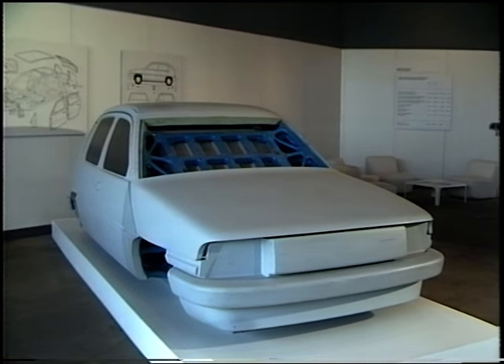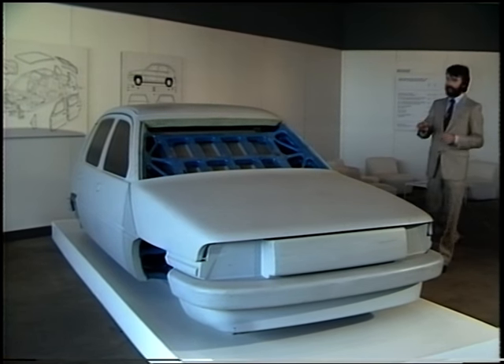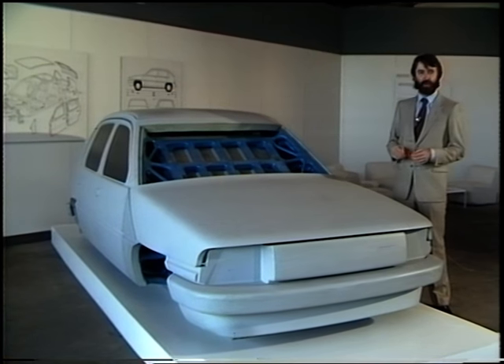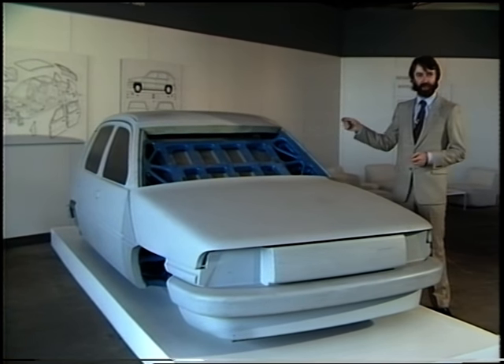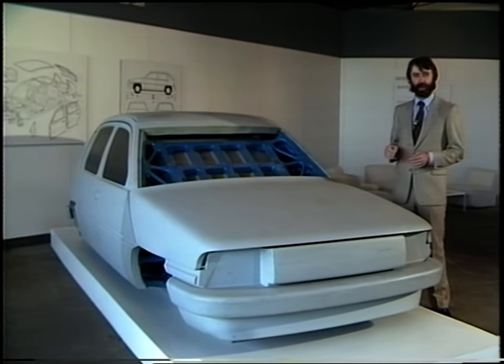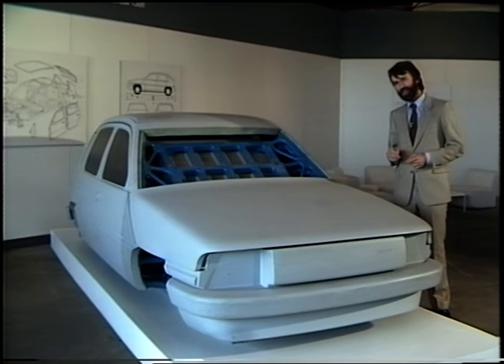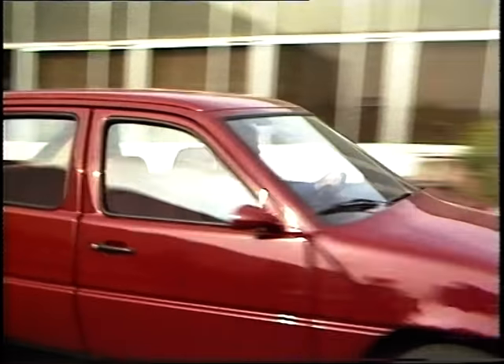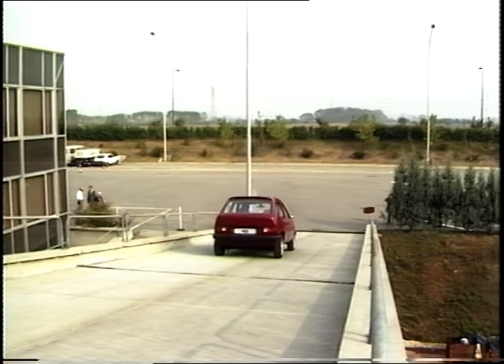This clay master mould shows us what these different plastic panels will look like when they're all brought together. So all that's remaining is to hang them all on that steel cage we saw, put in the mechanical components from a Fiat Strada, and guess what we've got? What we've got is the Fiat VSS prototype — a rolling, living, breathing Medicar.